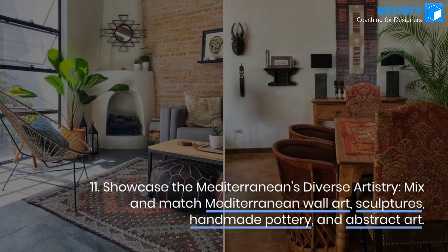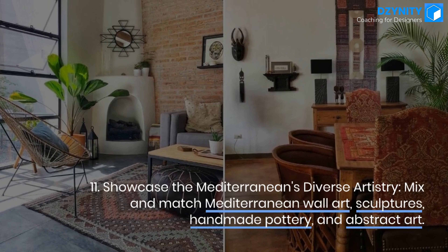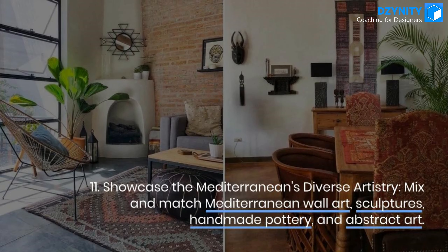Tip 11: Showcase the Mediterranean's diverse artistry. Mix and match Mediterranean wall art, sculptures, handmade pottery, and abstract art.